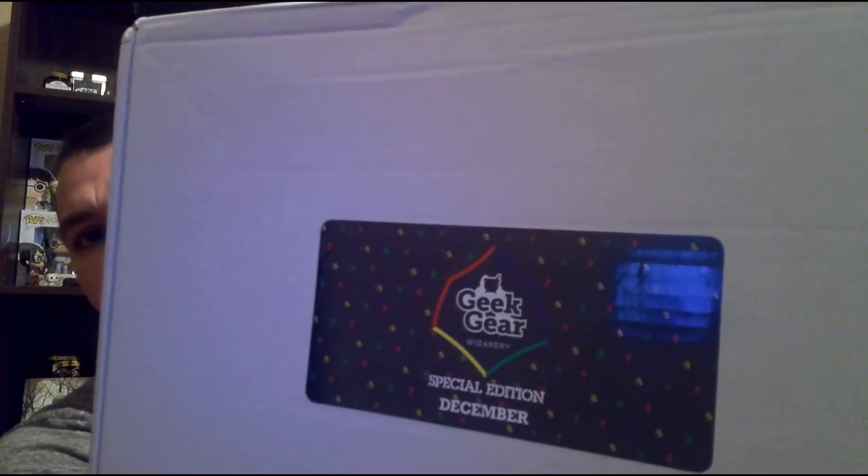Hey guys, what's up? It's Dustin and I'm back with another unboxing video. Today we're going to be unboxing the Geek Gear Wizardry Special Edition box from December.